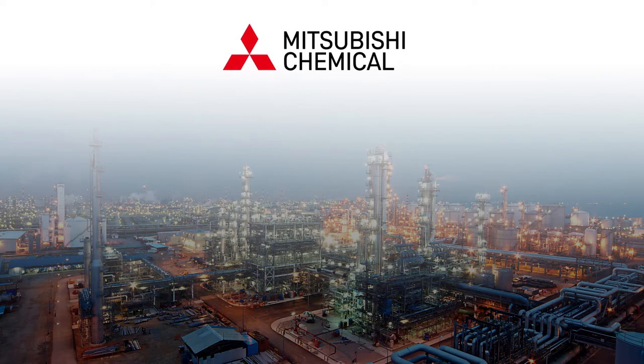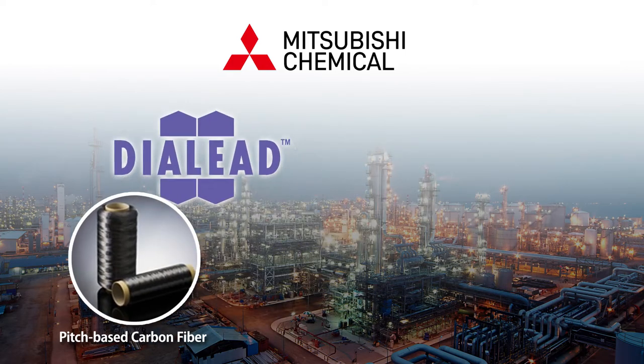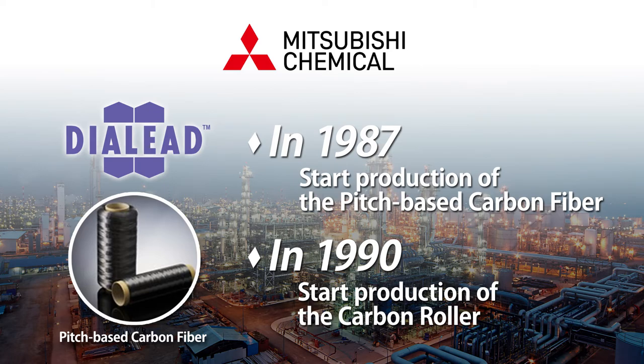Japan's leading chemical company, Mitsubishi Chemical, manufactures both pan-based and pitch-based carbon fiber. The company began manufacturing pitch-based carbon fiber in 1987 and has been engaged in the carbon roller business since 1990.